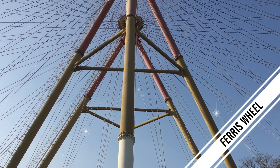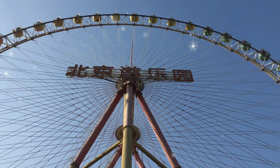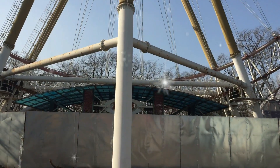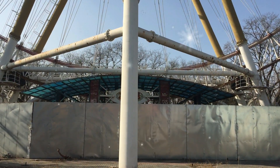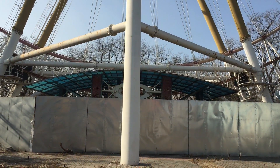We've got to the Ferris wheel and I don't know if you can hear that, but you can hear it slowly creaking in the wind, and if we look it's actually turning around in the wind. I wonder how long it would take for one of those carts to get around the whole thing. Maybe we should jump in and find out.